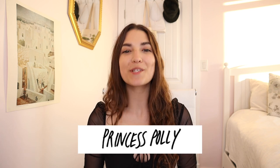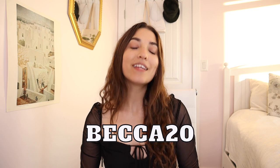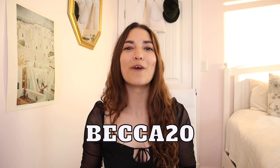Today I have a really exciting summer haul for you guys from Princess Polly that I'm so excited about, and if you want to shop any of the pieces that I show you today or anything else on the website, you can actually use my discount code, which is Becca20, that's B-E-C-C-A-2-0, for 20% off your order.